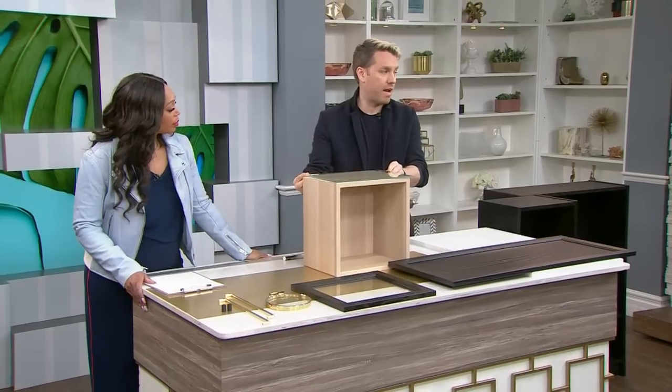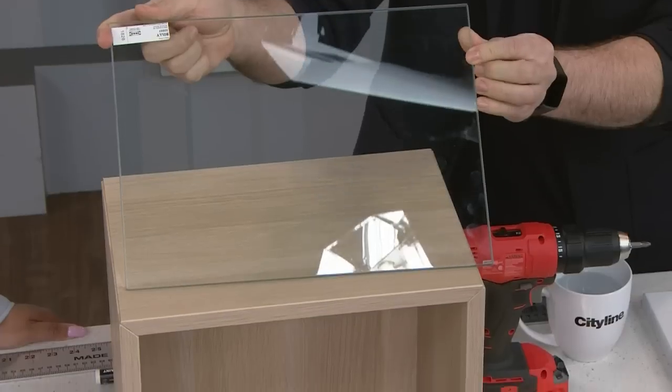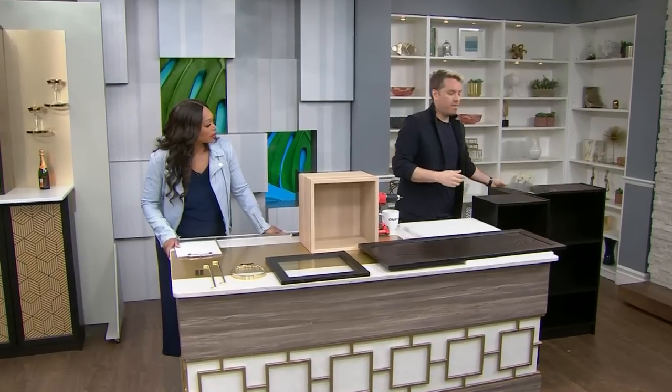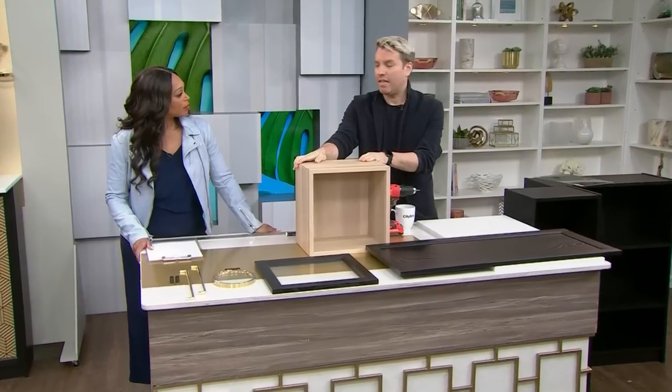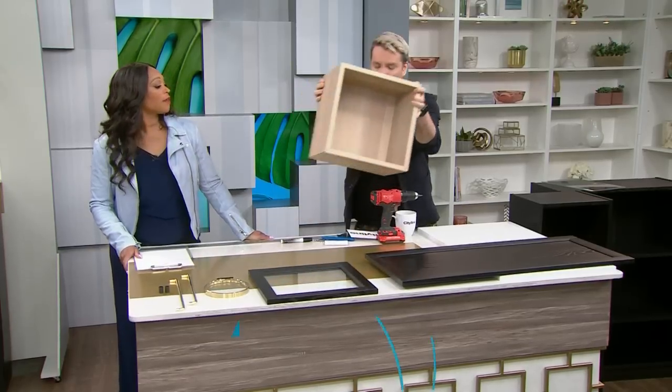Another nice upgrade that people forget about is that Billy also makes glass shelves now, so you can make it feel like a real bar shelf — very chic. And to get that different color wood look, it's also an Ikea piece called the Eckert, which is another piece altogether that just slides right in there.